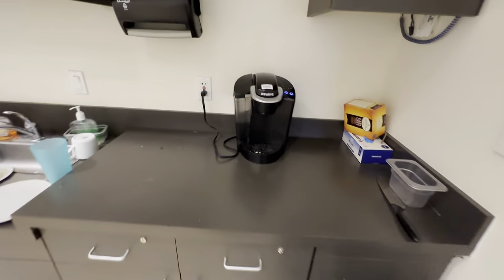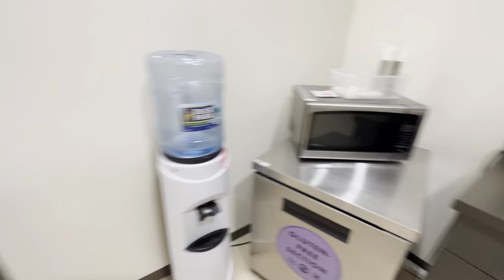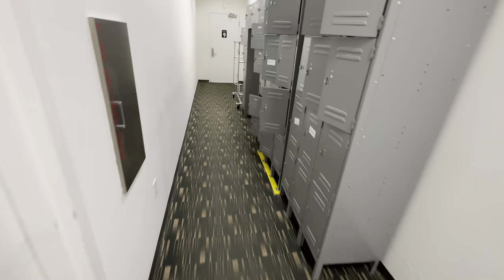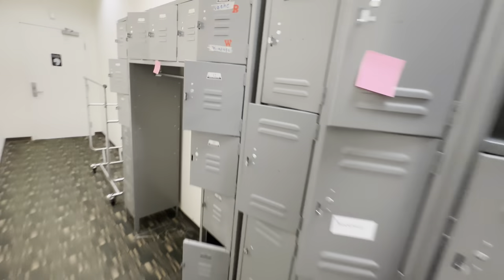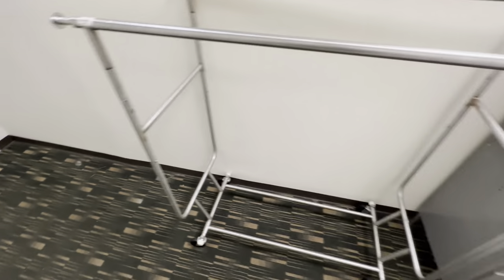As we walk through here, we enter the little kitchenette area — got a Keurig, another undercounter refrigerator, microwave, dining table, cash drawers, and more. These filing cabinets are also in the auction, along with the coat rack.